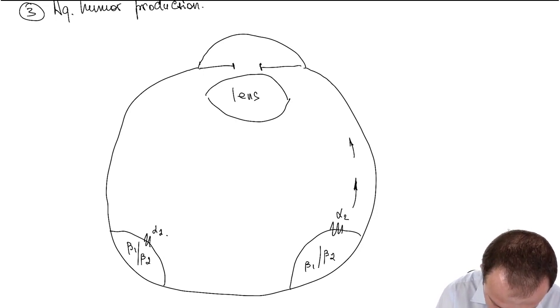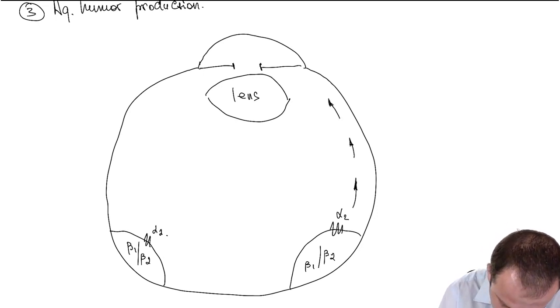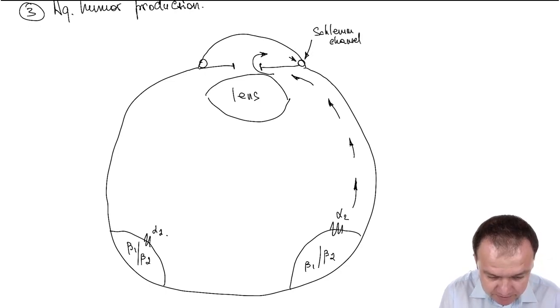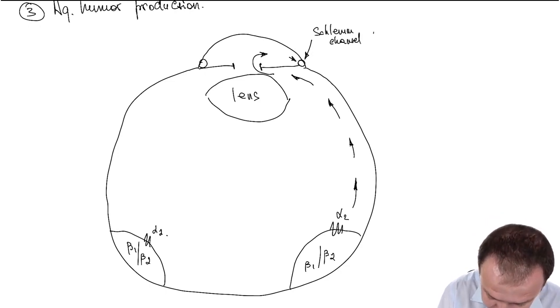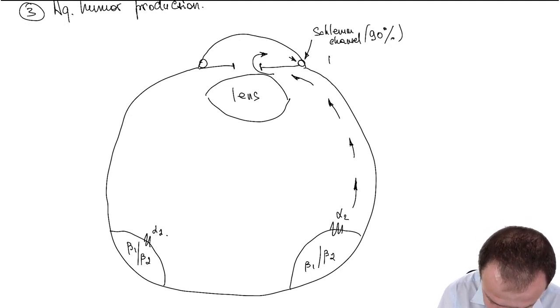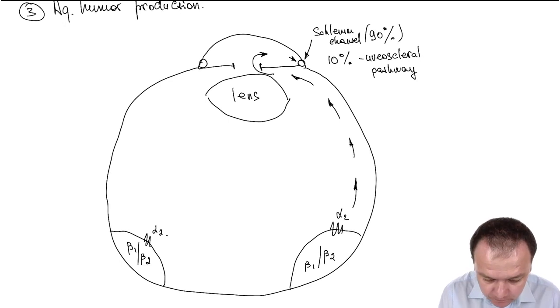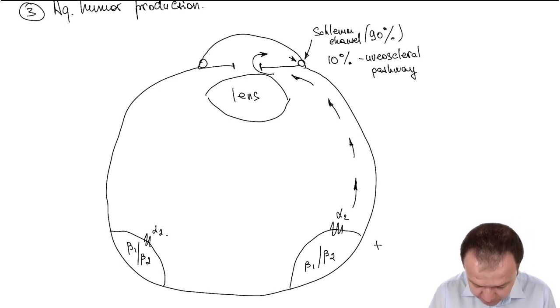The ciliary body produces aqueous humor, which flows into the anterior chamber and is eliminated through the trabecular meshwork into Schlemm's canal. About 90% of aqueous humor is eliminated this way, and 10% is eliminated via the uveoscleral pathway.